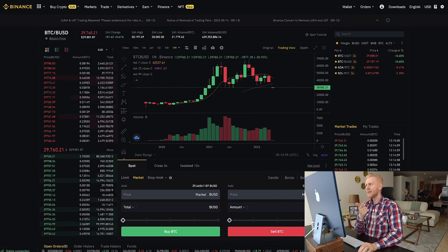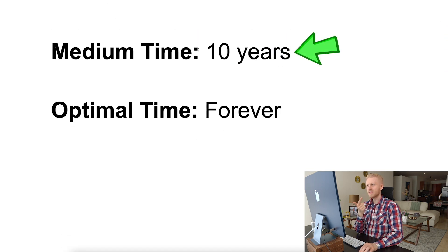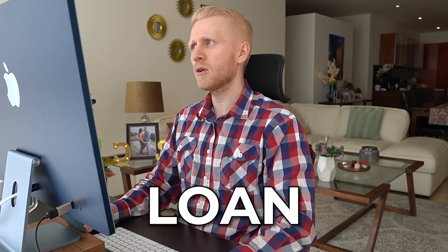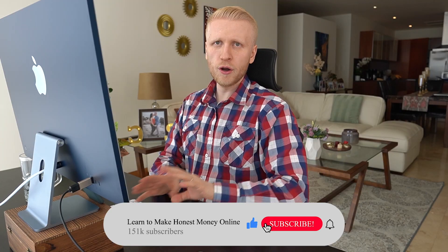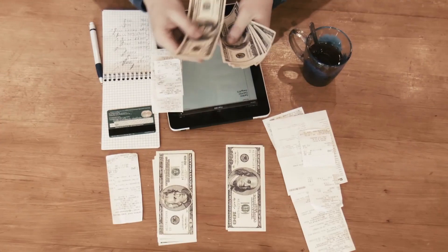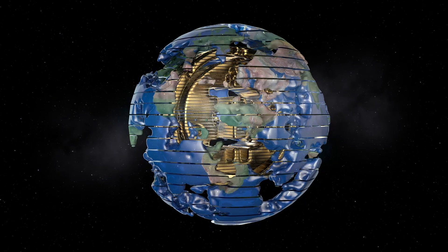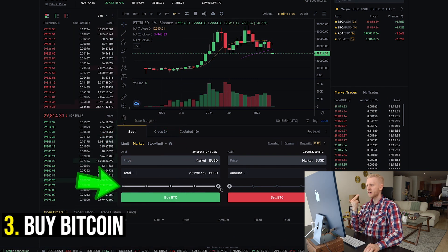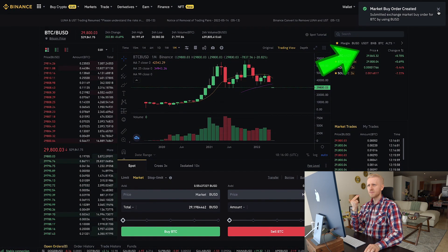Now you have learned how to trade, when to buy Bitcoin — it is always a good time — and when to sell: minimum four years, medium ten years, optimal forever. If you are thinking about how to use profits, you can sell some Bitcoin for everyday needs, or take a loan against your Bitcoin on Binance or other platforms so you never need to sell. Let me show another example: I choose the trading pair, choose the market order, scroll here, click Buy BTC, and the market order is done and filled.